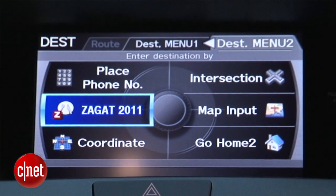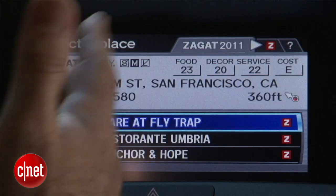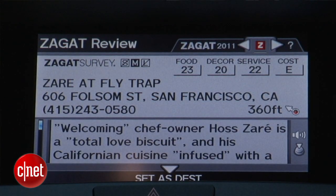We've got the Zagat listings, and they're pretty detailed. You actually get the scores for the restaurant, and you can even go deeper and get into comments about the restaurant. So you can really do a little digging here if you don't want to pull out your phone and look up Yelp.